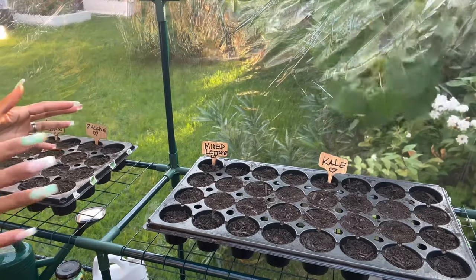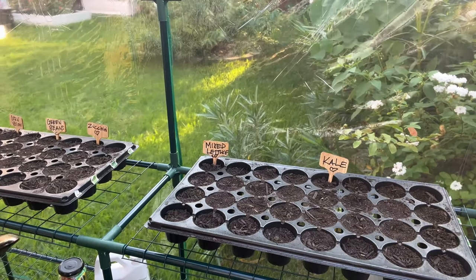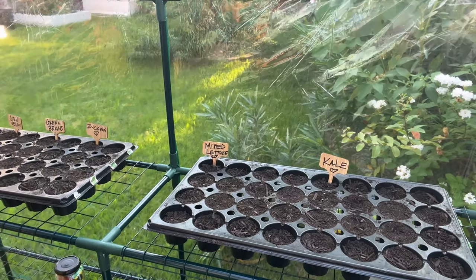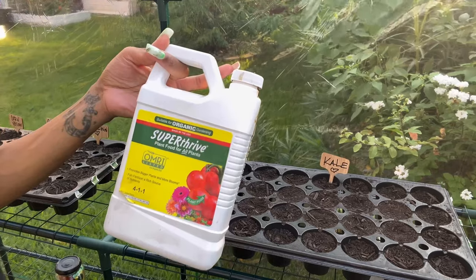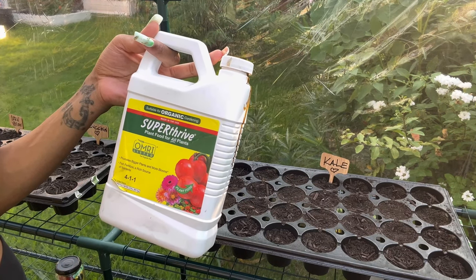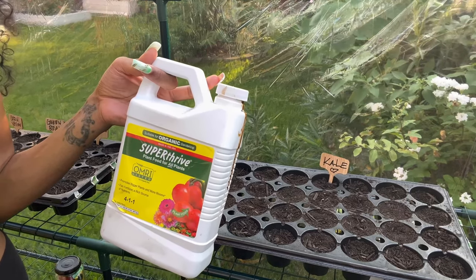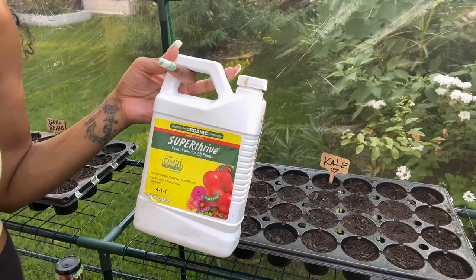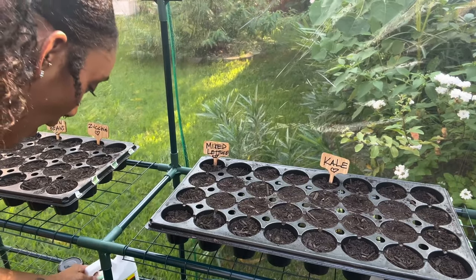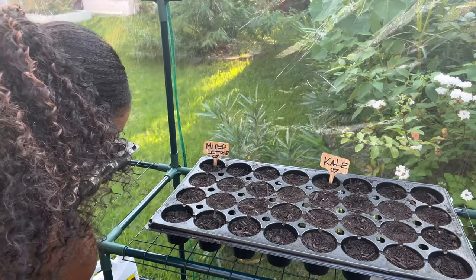Okay y'all, I'm in my greenhouse now. I set up my trays with the vegetables and we have our flowers over here. What I did was take one gallon of water and add some Super Thrive organic gardening fertilizer — it promotes bigger plants and more blooms. It's a fish fertilizer, a 4-1-1 ratio, and you can use it for vegetables and plants. I added one and a half teaspoons into the gallon of water, plus some Miracle-Gro all-purpose plant food.